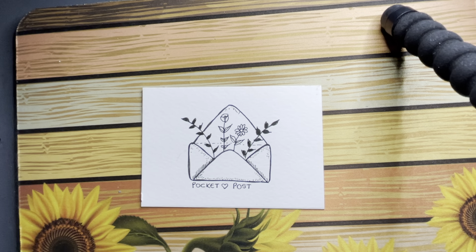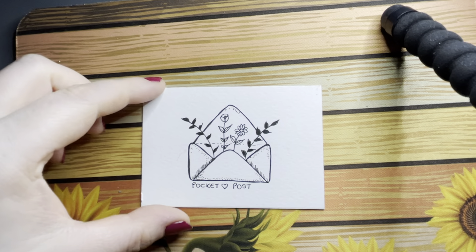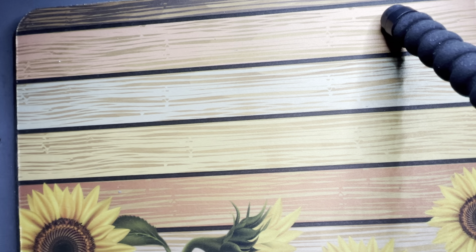Greetings from the Black Country guys. I'm back again with a few bits and pieces that I've had in my post. Let's get into it.